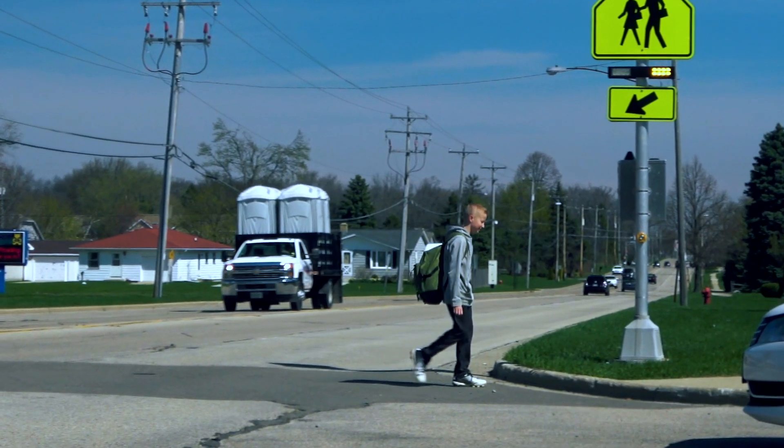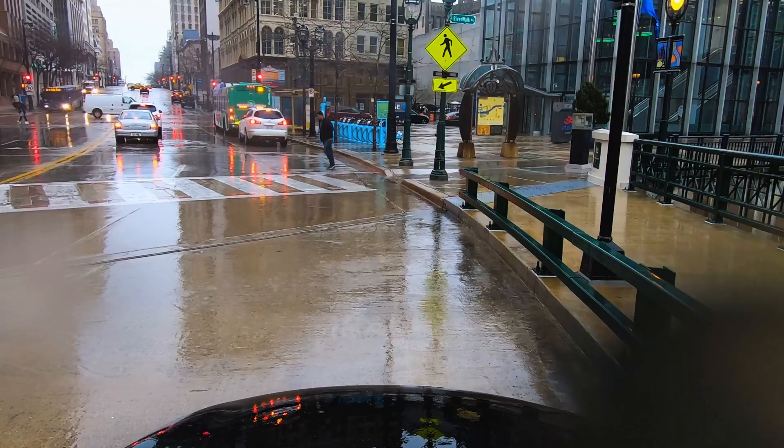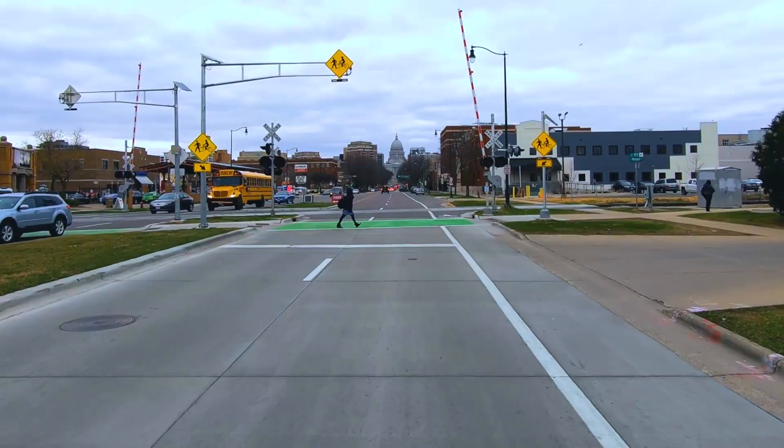For over 60 years, traffic professionals around the world have turned to TAPCO for pedestrian crosswalk solutions engineered to increase driver awareness.